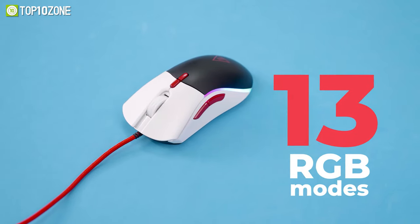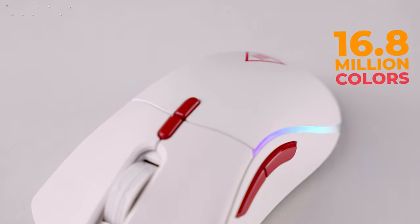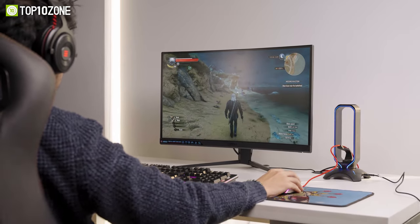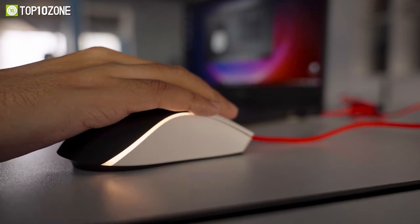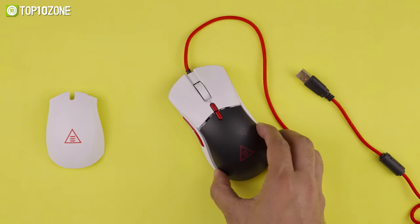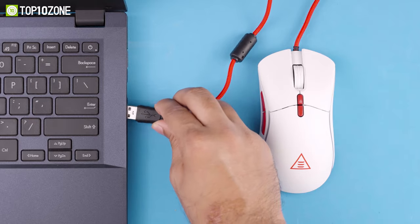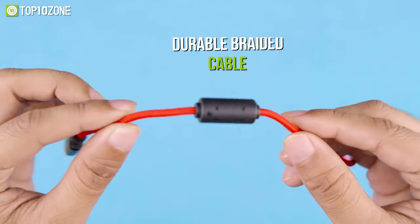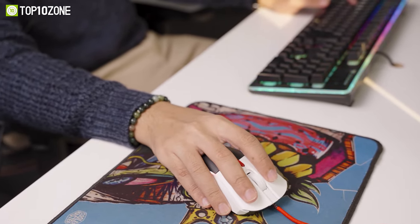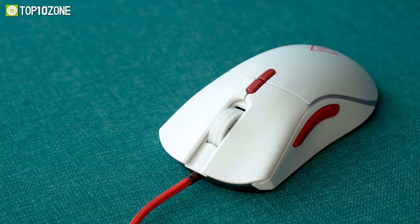It features 13 RGB modes that are customizable and include 16.8 million color combinations with preset profiles so that you can create a unique gaming atmosphere. This RGB gaming mouse also lets you enjoy two unique styles in one mouse, allowing you to customize it with removable magnetic back covers in black and white. Furthermore, its plug-and-play feature, onboard memory, and durable braided cable with an anti-interference ring assure a better gaming experience. So if you're a gamer on a tight budget, you should definitely check out the EXA EM200 gaming mouse.